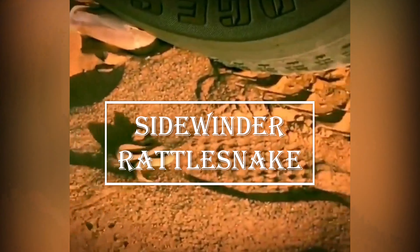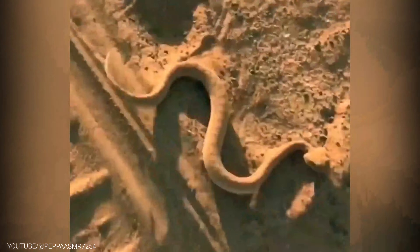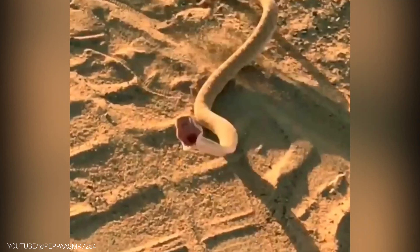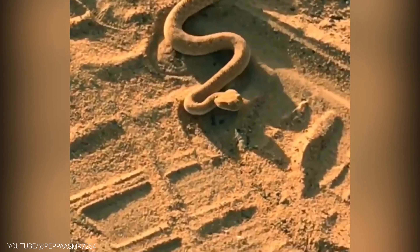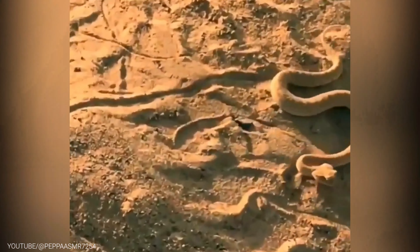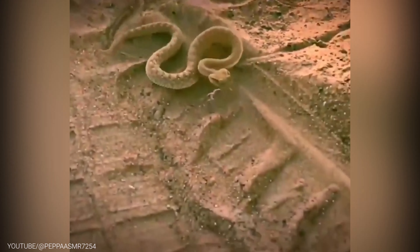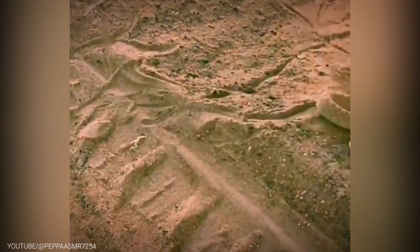Up next, we have the Sidewinder Rattlesnake, a fascinating and dangerous snake that calls the deserts of North America home. One of the most amazing adaptations of this snake is its ability to move through the sand without sinking. The sidewinding motion it uses to move forward is unique to this snake, and it allows it to travel great distances without getting tired.